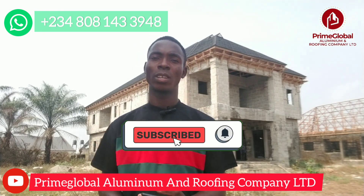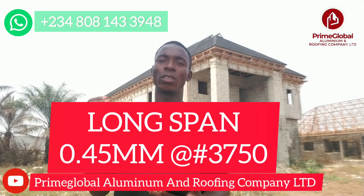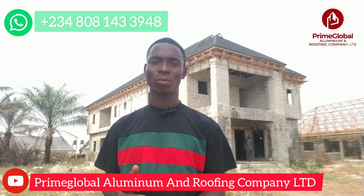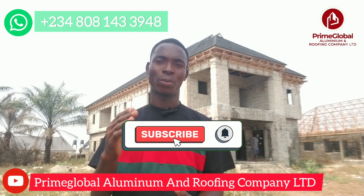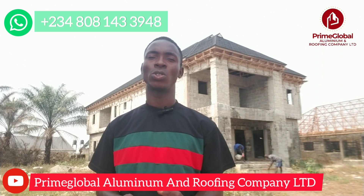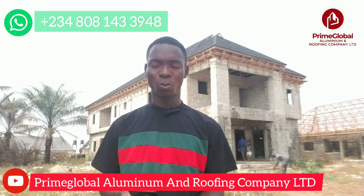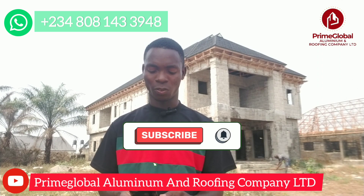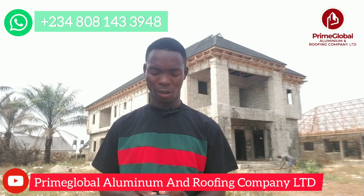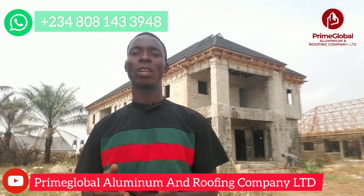For long-span aluminum roofing sheets, the 0.45mm gauge sells for 3,750 Naira per meter. Now, the gauges are of different levels — the higher the gauge, the higher the price. The 0.50mm sells for 4,250 Naira per meter. Then 0.55mm sells for 5,400 Naira per meter. That is the current price for long-span aluminum roofing sheets.